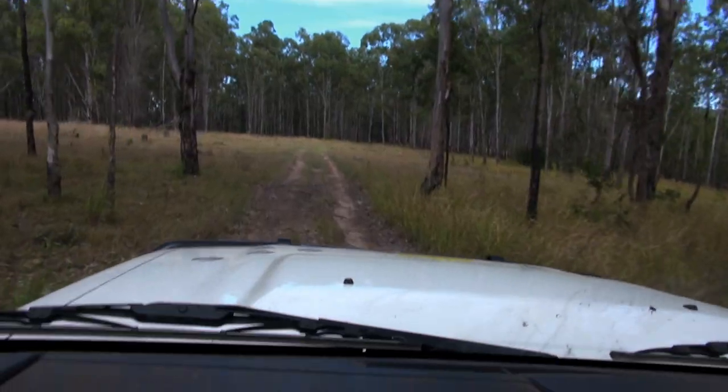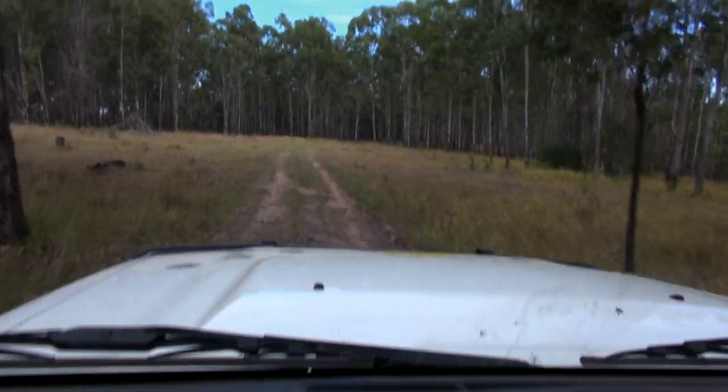We can hear them howling every night — they're coming out and howling at our border collies. So Jude and I will just go down here now and set a few traps and see if we can get this pack under control before they do any damage.